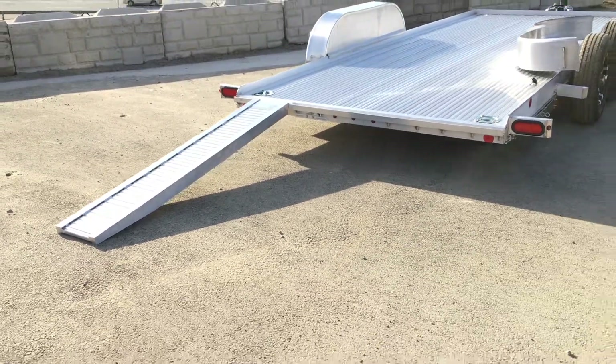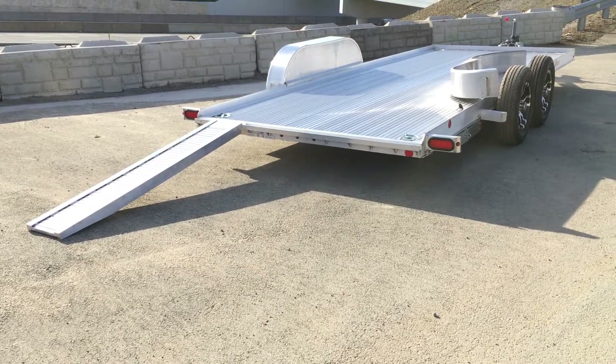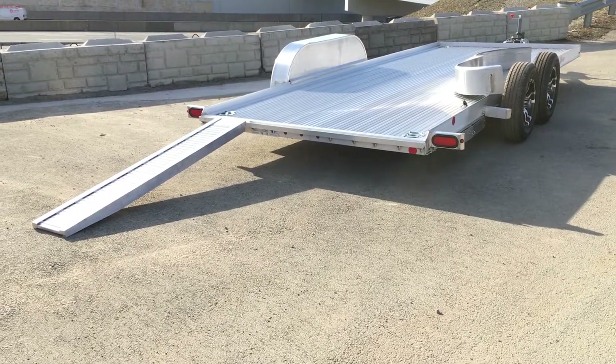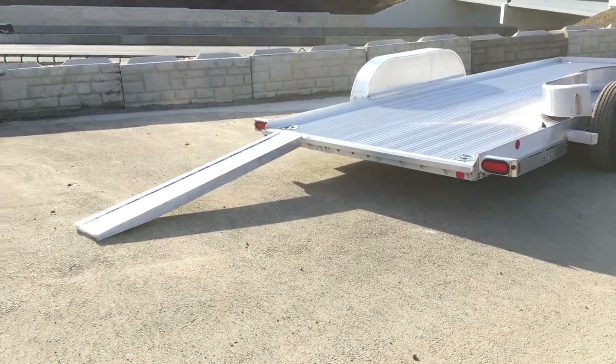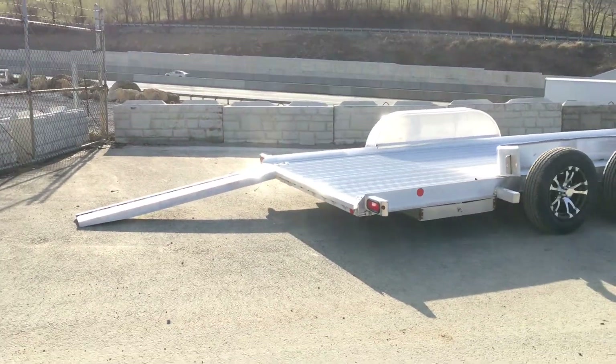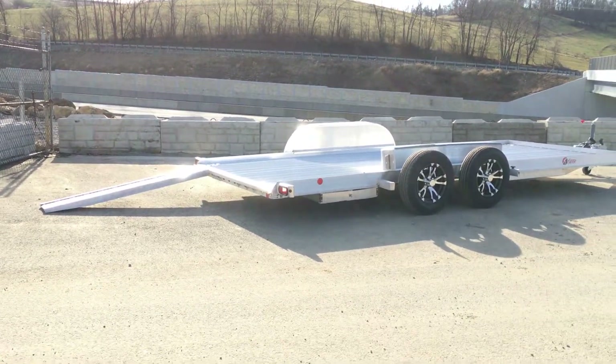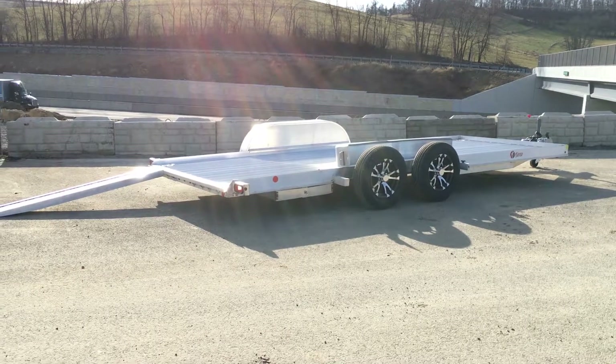There are some benefits to doing a straight deck like this. One of them would certainly be you don't have a beaver tail, which would be a cut and a splice. That would temper the aluminum and make it weaker in that area. So the thought here is to go with the straight frame, do the drop axles, the pan frame, and lengthen the ramp — and you can avoid the cut and splice and have a very low load angle approach.